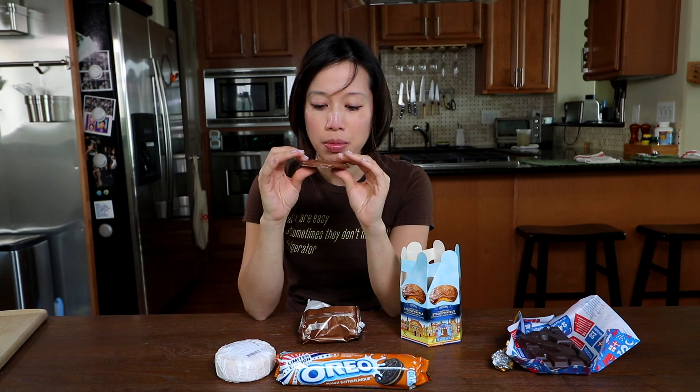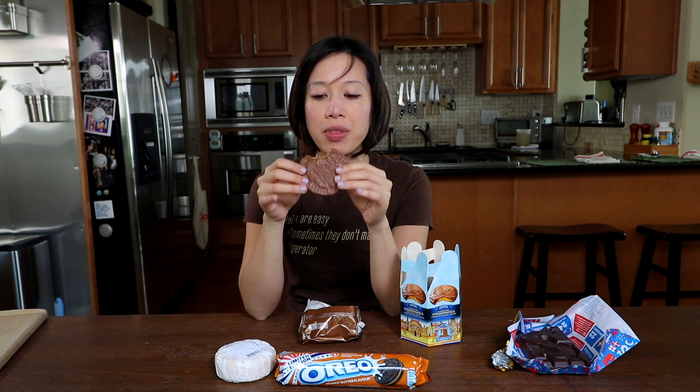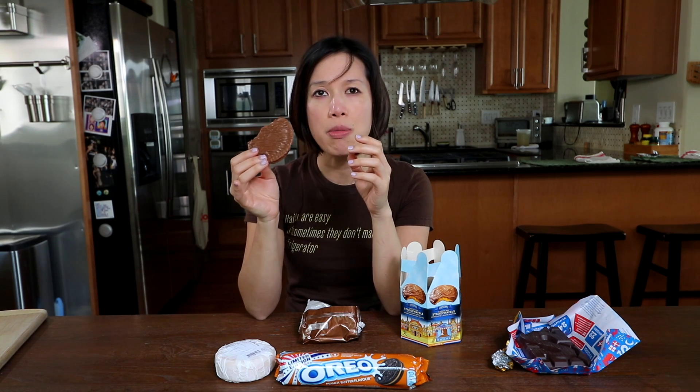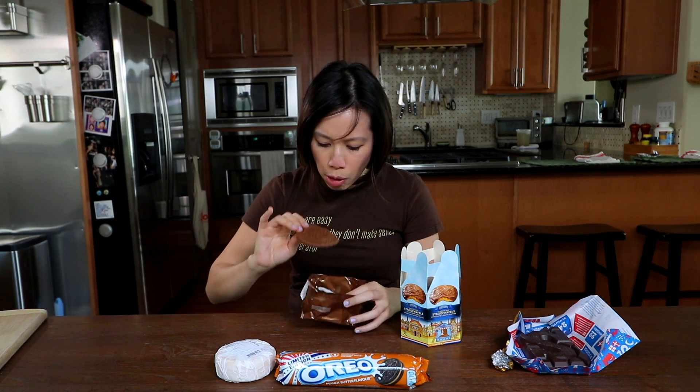Mmm. Very sweet, but pretty good. I almost wish that I had them freshly baked at a bakery — I bet they would have been excellent. Is there chocolate in it too? It's caramel? The whole thing is encased in chocolate. I don't normally like caramel, but this is pretty good because there's not a lot of caramel. It kind of reminds me of a Twix candy bar.